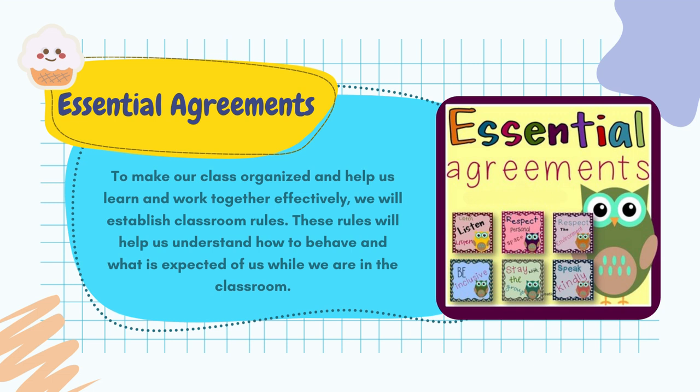To make our class organized and help us learn and work together effectively, we will establish classroom rules. These rules will help us understand how to behave and what is expected of us while we are in the classroom.